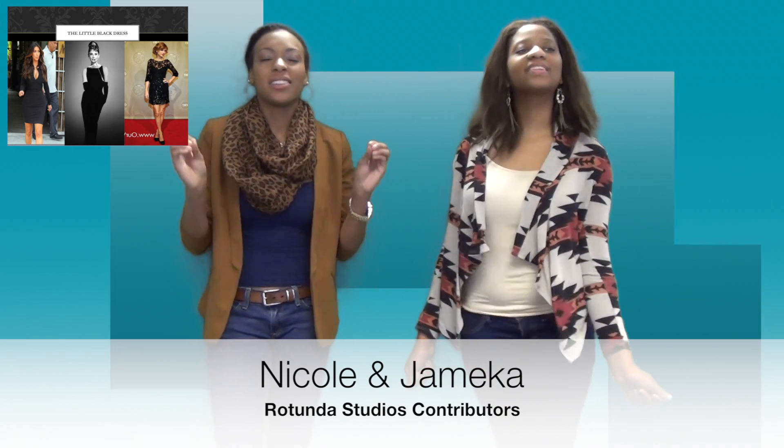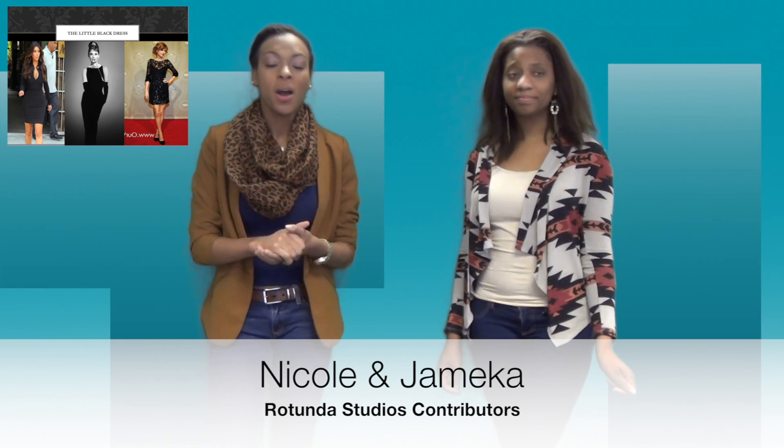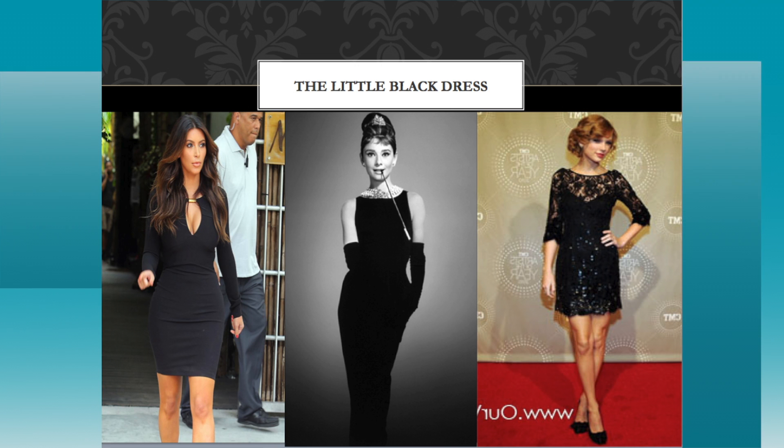The next trend is the simple black dress. Ladies, if you don't have this in your closet, this is a definite necessity — you can dress it up or dress it down. Every woman needs to have it. Our fashion icon is none other than Audrey Hepburn, famous for Breakfast at Tiffany's. Kim took the simple black dress and her designer put a keyhole in it — very sexy. And then we have Taylor Swift, very classic, doing the high neck with lace — classy, elegant, and appropriate for her age.